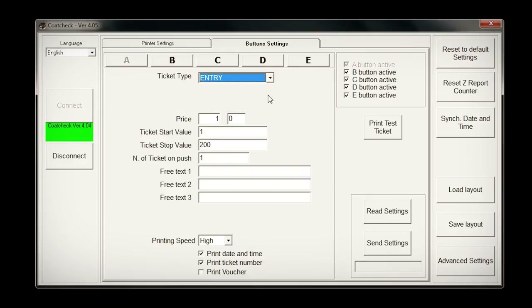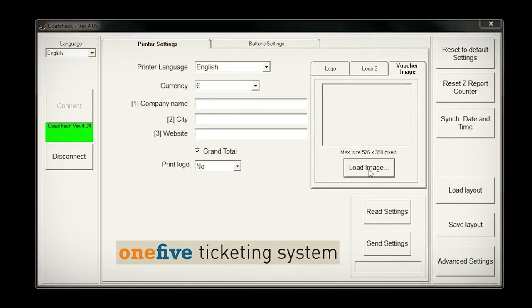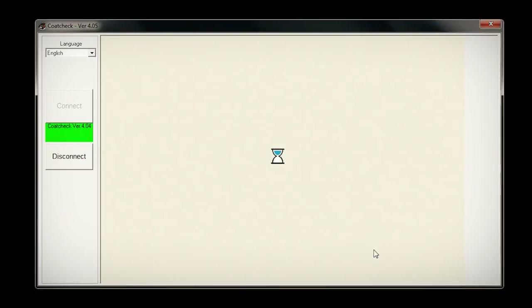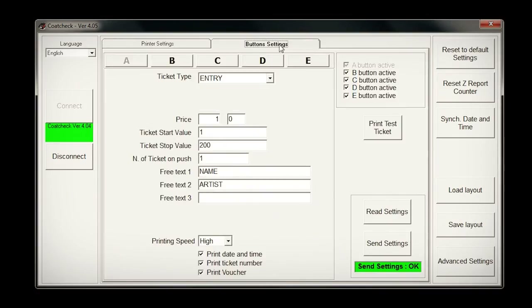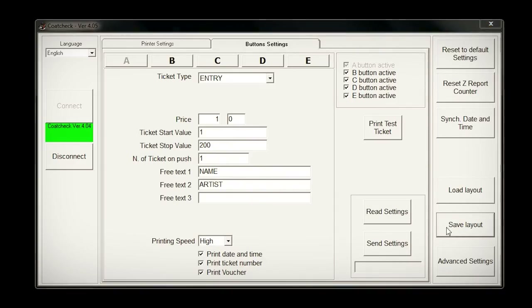For entrance tickets you can enter more text, such as the name of an event or artist. If you click on the voucher option, an extra promotional ticket is printed, and the image that you uploaded into the basic settings will be displayed. When you are finished changing the settings, send them to the printer. Print out a test ticket to make sure that all information is correct. You can also retrieve the settings by sending them from the printer to the computer or by saving your layout as a file.